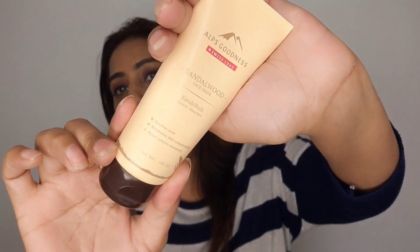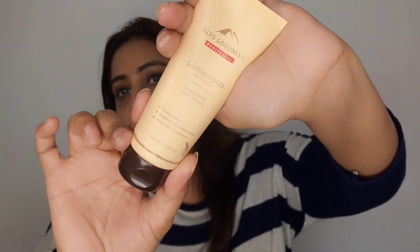The first product I am going to talk about is the AlpsGoodness Sandalwood Face Wash. The reason I bought this one is because of the sandalwood, because we all know that it's very good for our face. So I thought I should try it. What does this face wash do? It helps to soothe the acne, brighten up your skin complexion and help restore the moisture of your skin. I really like it.